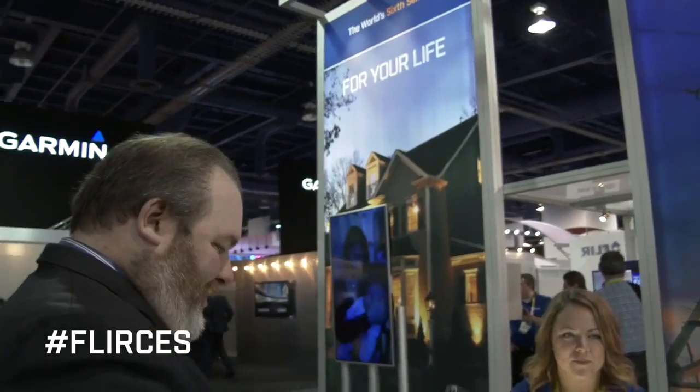Hi, I'm Bruce from FLIR, and I'm excited to be at International CES 2015. There's a lot of cool stuff going on here, and the FLIR booth is no exception.